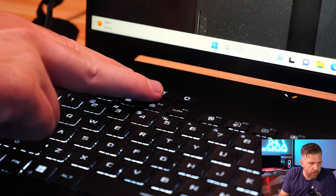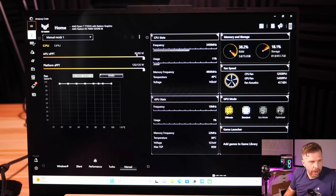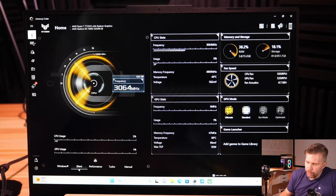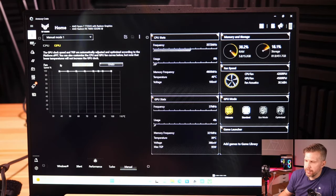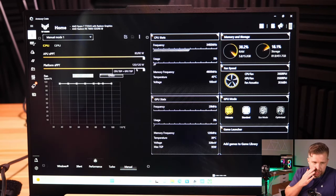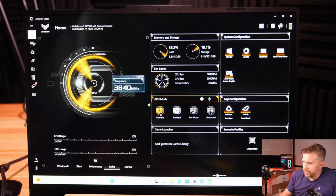Armory Crate has four power modes: Windows default, Silent, Performance, Turbo, and Manual. Manual mode settings only take effect after clicking Save. There's a GPU fan speed option and CPU fan speed option, but only one combined power limit setting - the CPU can go up to 80W and the combined platform up to 120W for CPU and GPU together. Stats are displayed in this area.